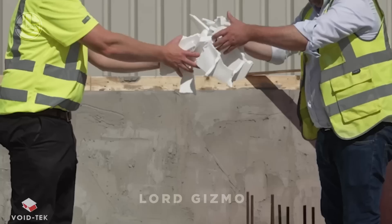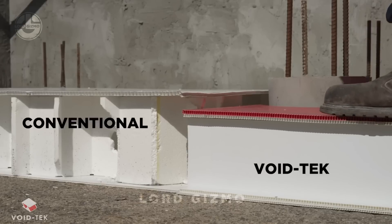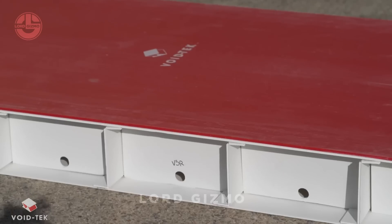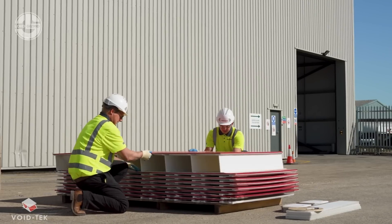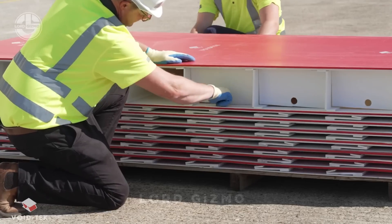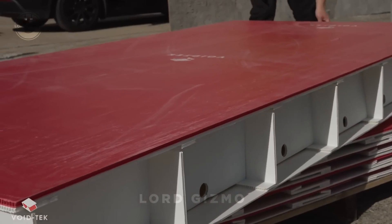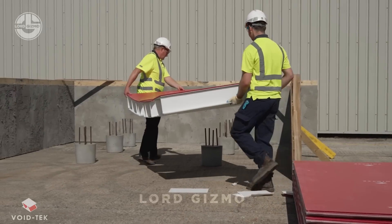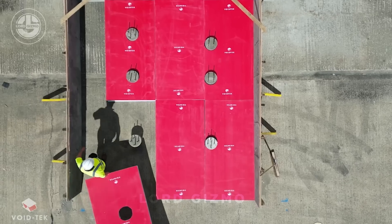Finally, we have VoidTech — an innovative collapsible void former designed to protect concrete structures from ground heave, particularly in clay-rich soils. Unlike traditional polystyrene-based systems, VoidTech is constructed entirely from high-strength polypropylene fluted board, offering enhanced durability and resistance to damage.